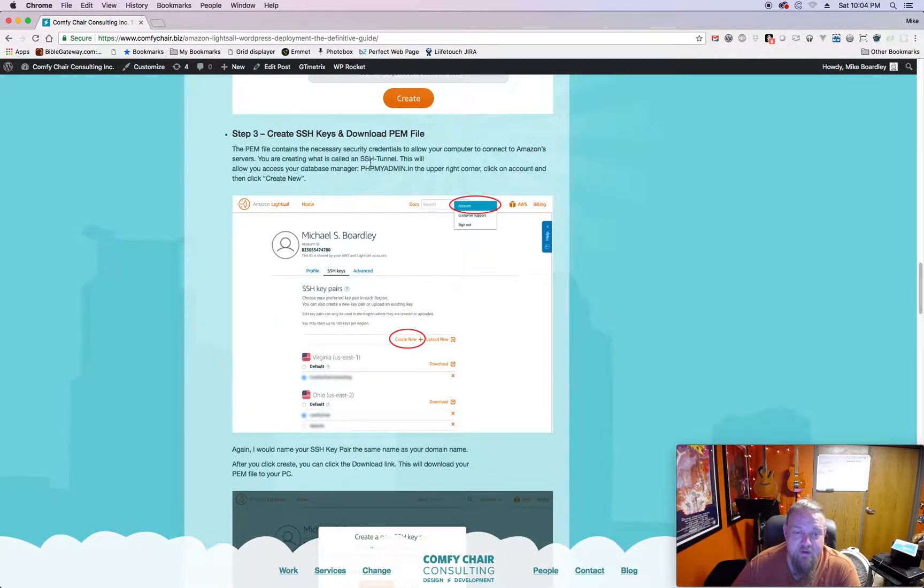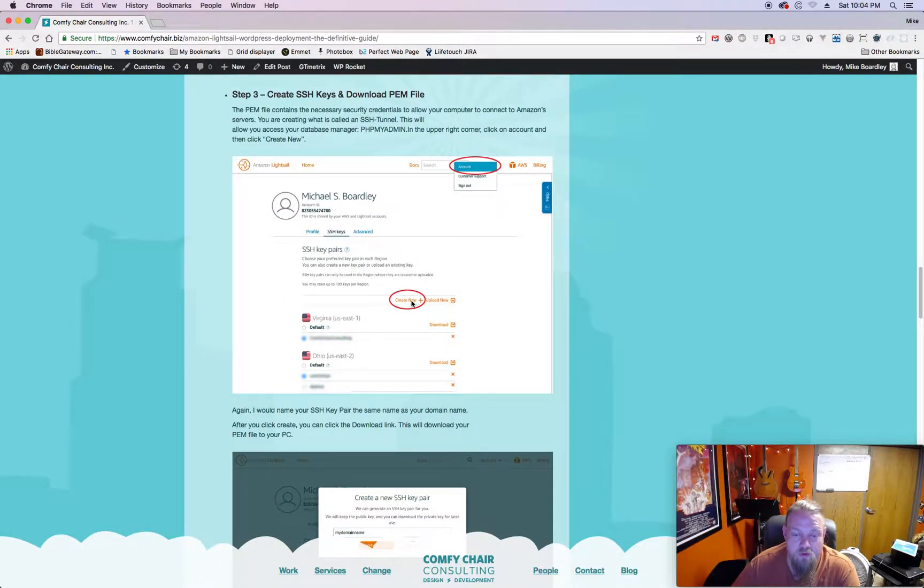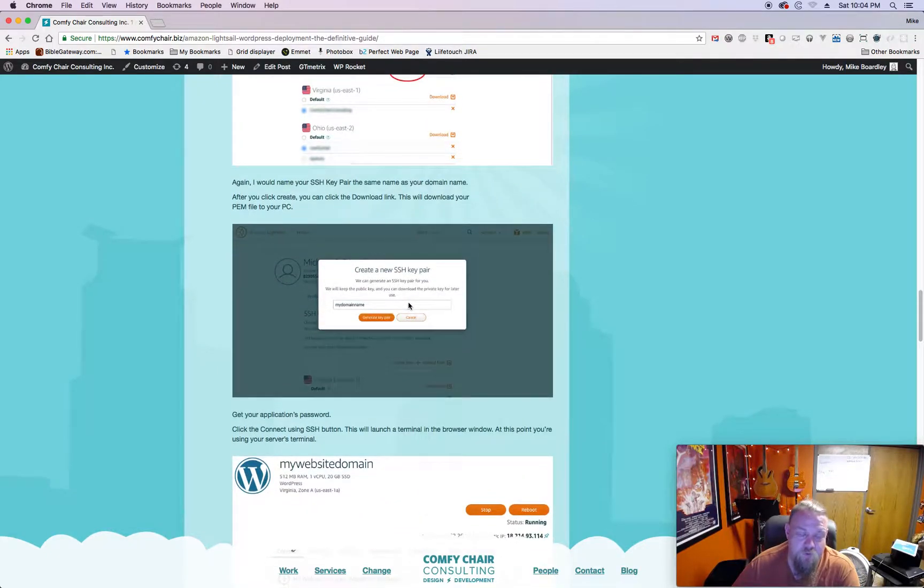The next step is to create an SSH key pair. In the upper right corner you'll see an Account option - click on that and it'll bring you to a screen where you click Create New. A modal will pop up that says Create New SSH Key Pair. I always name it the domain name so everything is tied together for your own informational purposes, but you can call it whatever you want.